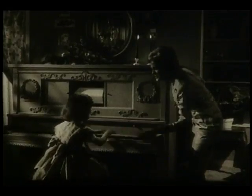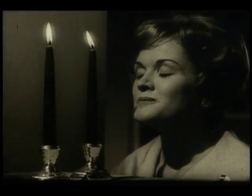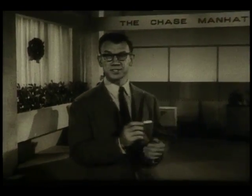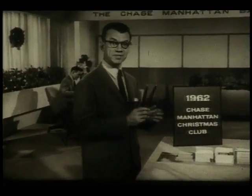This Christmas, brighten up your home with Christmas candles. Decorative Bayberry scented candles. And this Christmas, you get them just for joining Chase Manhattan's Christmas Club.